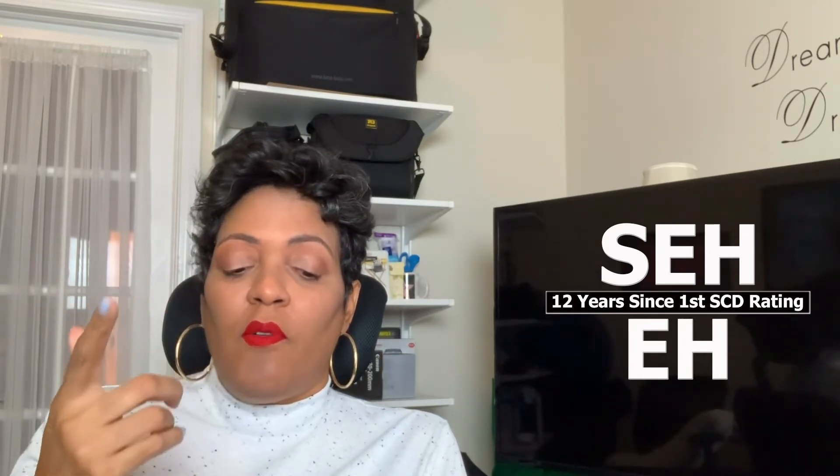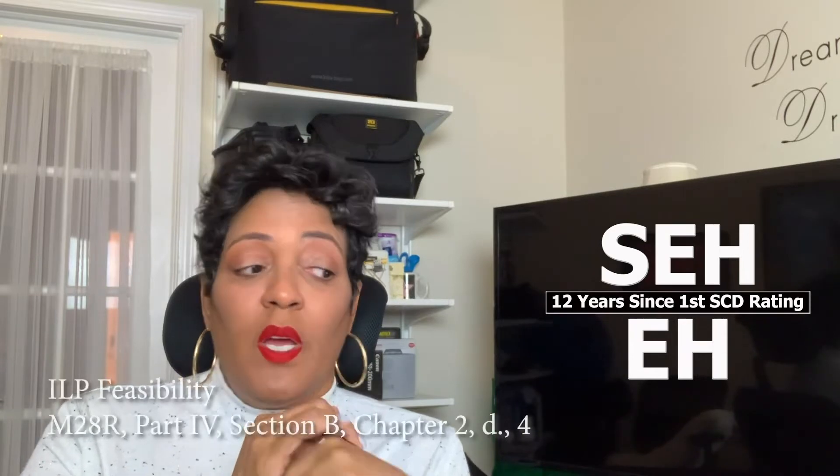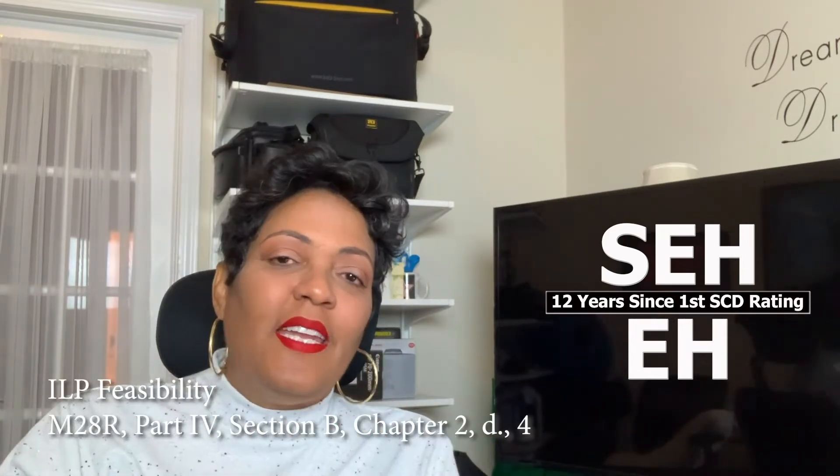ILP is a track whereby if you apply for Voc Rehab services and you are not physically or mentally capable of having any kind of success in any of the other four tracks, but you are entitled to Voc Rehab services, they're supposed to open an evaluation for you to get ILP. There are about nine basic items.